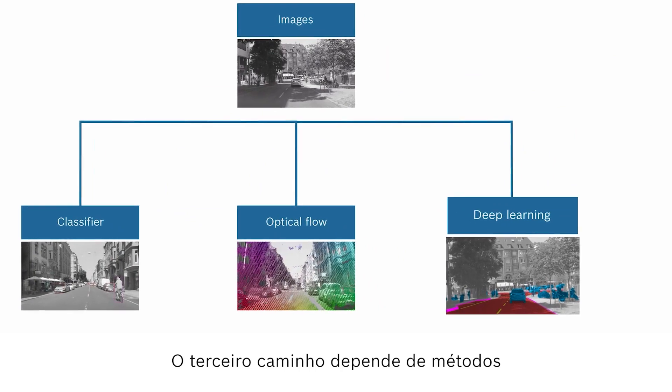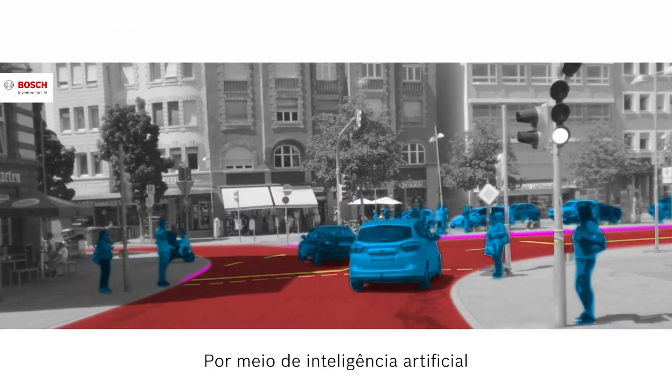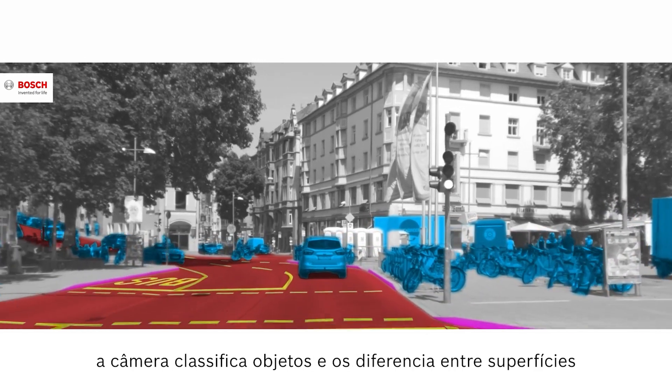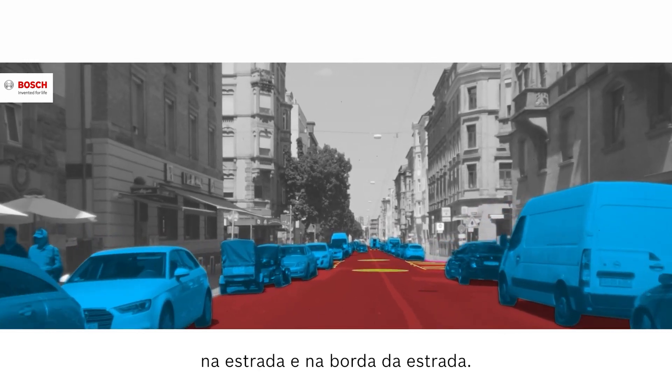The third path relies on artificial intelligence-based methods. Through artificial intelligence and machine learning processes, the camera classifies objects and differentiates between surfaces on the roadway and the edge of the road.